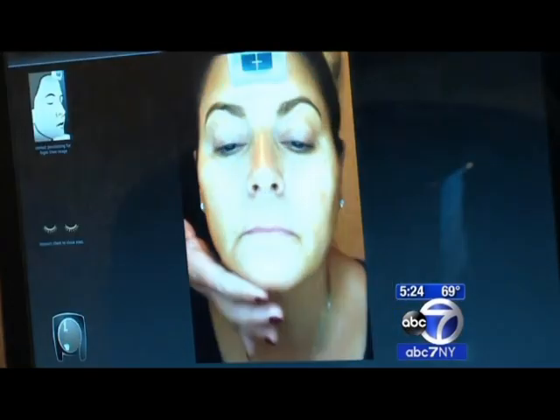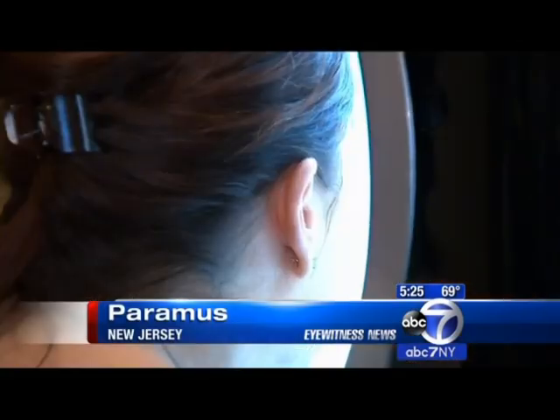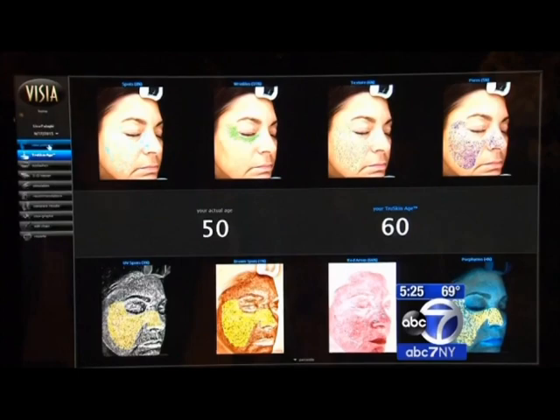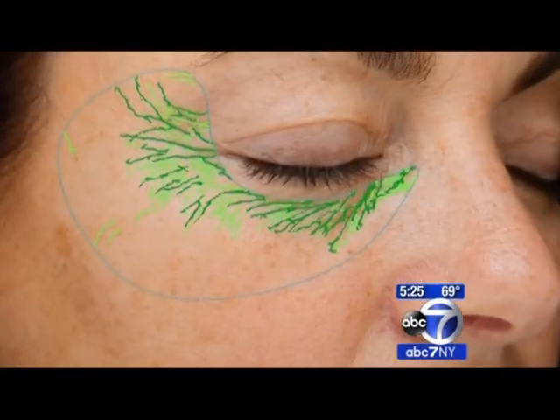Lisa Pelugi is getting a very close look at her skin. The Visia machine analyzes eight aspects, such as sunspots, fine lines, and pore size, and compares them to her peers. Lisa's 50 years old, but the Visia shows her skin to be more like that of a 60-year-old.